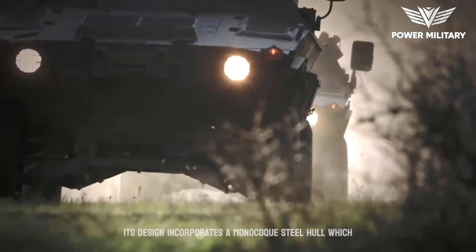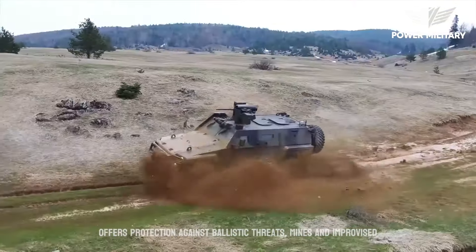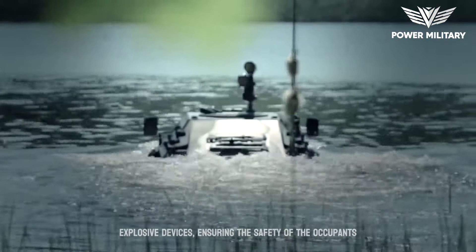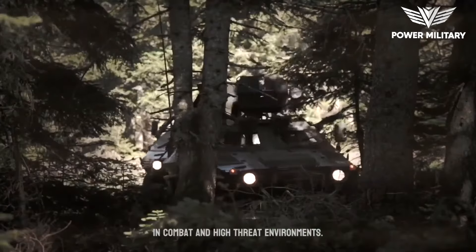Its design incorporates a monocoque steel hull, which offers protection against ballistic threats, mines, and improvised explosive devices (IEDs), ensuring the safety of the occupants in combat and high-threat environments.